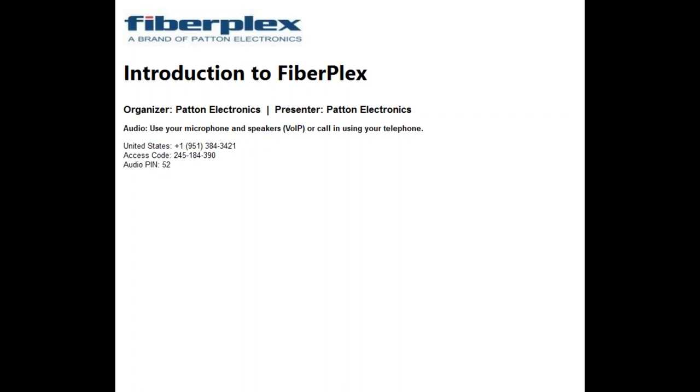Hi, welcome to our introduction to FiberFlex. Today we'll be joined by Buddy Oliver and Kyle Rosenblum to go over Patton's newest line of FiberFlex brand products. At any time during this presentation, if you have questions, please type them in the bottom right corner under questions, and we'll get to them either during the presentation or at the end. Thanks again for joining us this evening, and I'm now going to hand this webinar over to Kyle and Buddy.